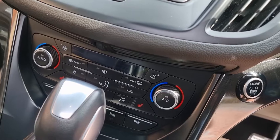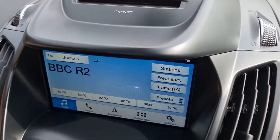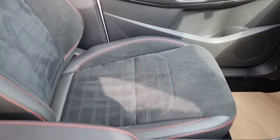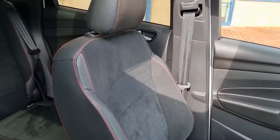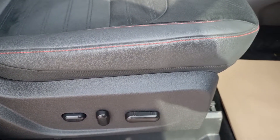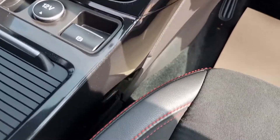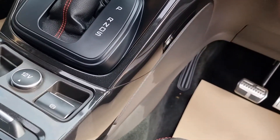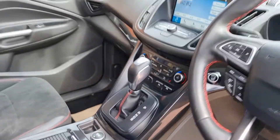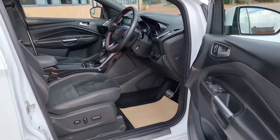Heated seats — yes, it does have. Beek screen navigation, DAB yes. Door cards are in nice condition. Half leather and alcantara seats with lovely red stitching — nice bit of detailing there. Driver's seat equally as nice. Electric lumbar, heated on the driver's seat. Little auxiliary down there. Push-button start. Stop-start car also. Electric pan roof from this angle — lovely feature for the driver and rear passengers.